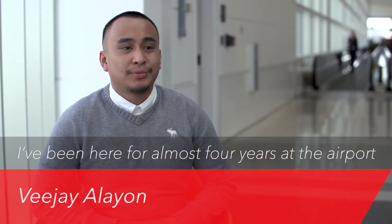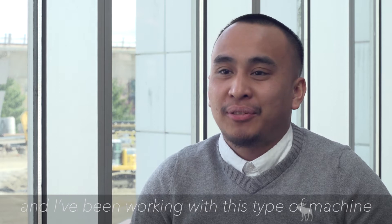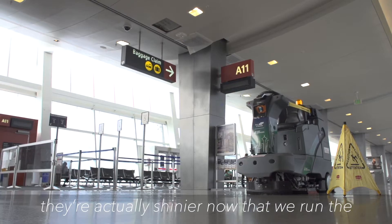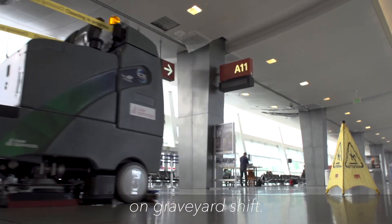I've been here for almost four years at the airport and I've been working with this Tech4 machine for about almost a month. I've seen improvements here around the floors — they're actually shiny now that we run the machine at least four or five hours a night every day on the graveyard shift.